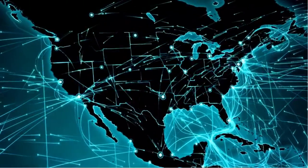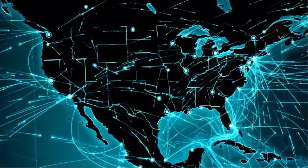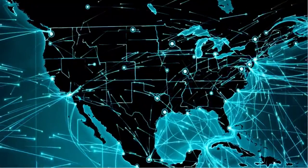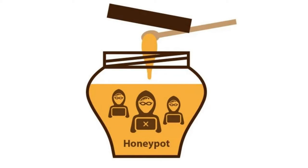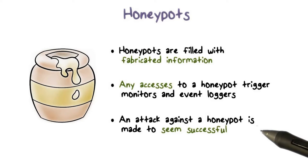If you have ever wondered how cybersecurity experts and IT firms go after the bad guys or try to analyze what they are going to do next, well one way is something called a honeypot. In addition to security measures you might expect, such as strengthening a computer network to keep out cyber criminals, cyber experts use a honeypot to do the opposite — attract the bad guys. Honeypots are closely monitored decoys employed in a network to study the trail of hackers and to alert network administrators of possible intrusion.